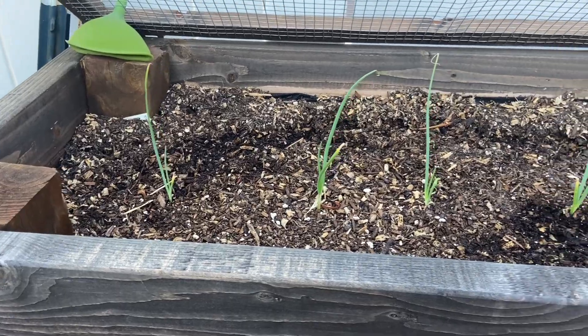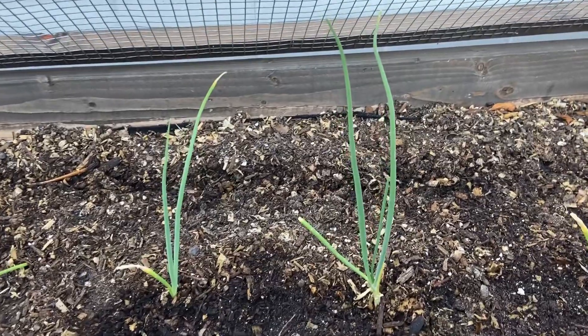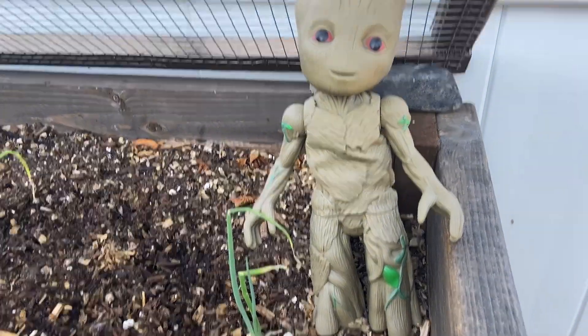Here are the other onions that I actually grew from seed and transplanted in here — they seem to be doing not too bad. Groot is making sure that everything's looking happy and healthy.